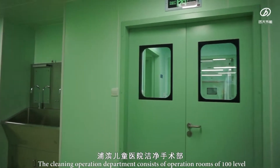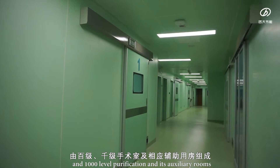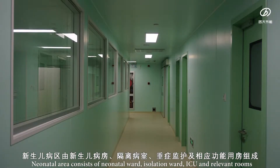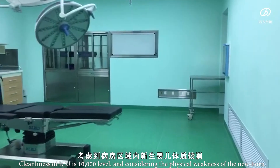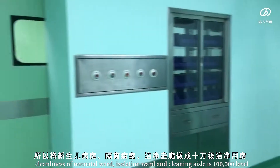The cleaning operation department consists of operation rooms of 100-level and 1,000-level purification, and its auxiliary rooms. The neonatal area consists of neonatal ward, isolation ward, ICU, and relevant rooms. Cleanliness of ICU is 10,000 level, and considering the physical weakness of the newborn, cleanliness of the neonatal ward, isolation ward, and cleaning aisle is 100,000 level.